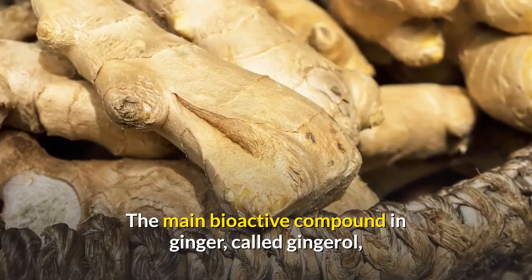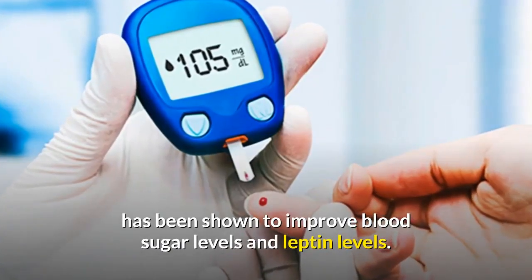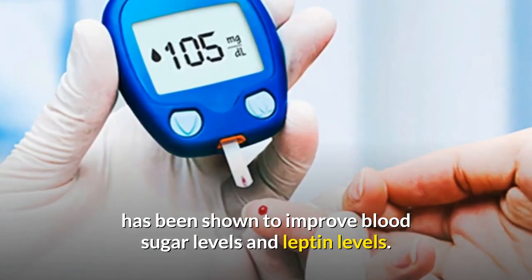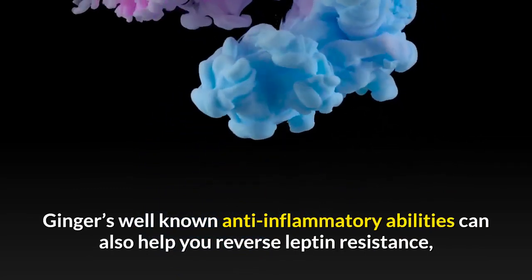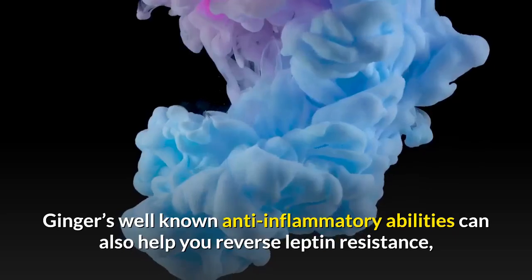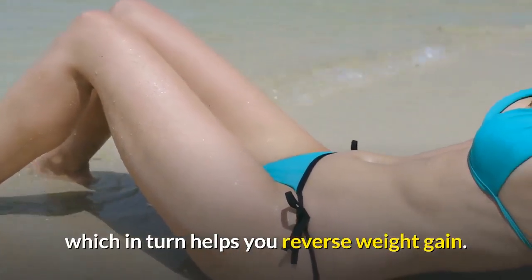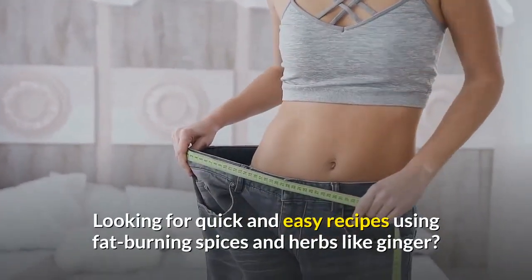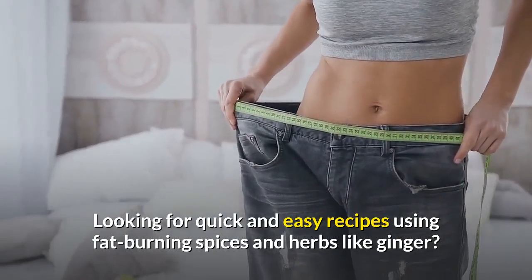The main bioactive compound in ginger, called gingerol, has been shown to improve blood sugar levels and leptin levels. Ginger's well-known anti-inflammatory abilities can also help you reverse leptin resistance, which in turn helps you reverse weight gain. Looking for quick and easy recipes using fat-burning spices and herbs like ginger?